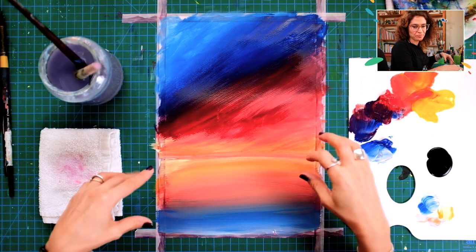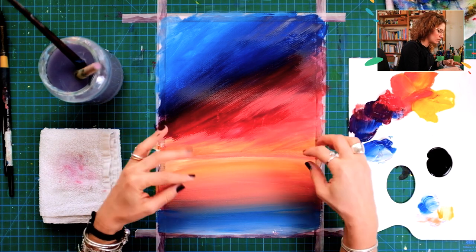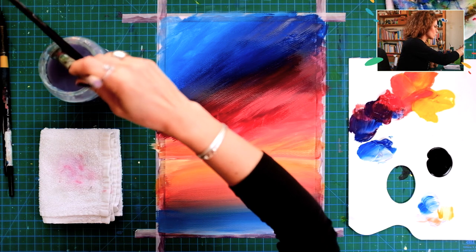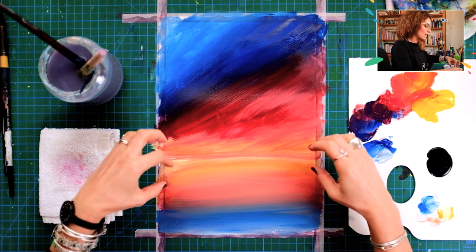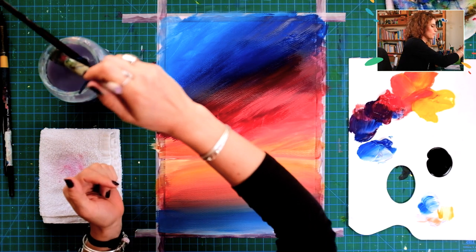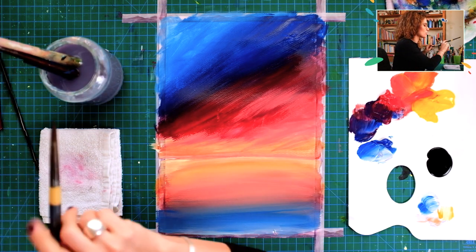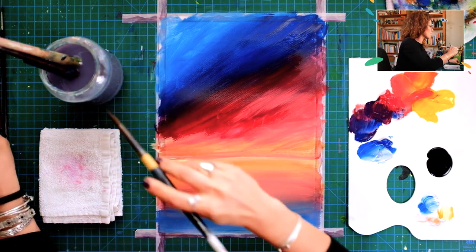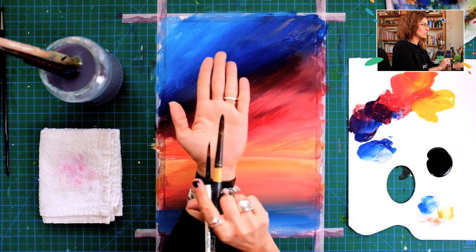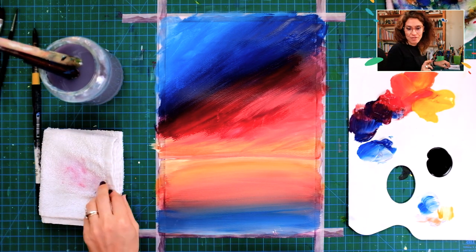Now we're ready to add foliage areas on the sides. There are no mountains — it's grass, because in Paris there are no mountains around the Eiffel Tower. I want you to add some grass to give a surrounding feel to the tower. For that, use the Mama Bear brush — the medium size, roughly size six to ten. I'm going to apply what I call the grass area, but for the very first step I'd like you to apply the horizon line in black.